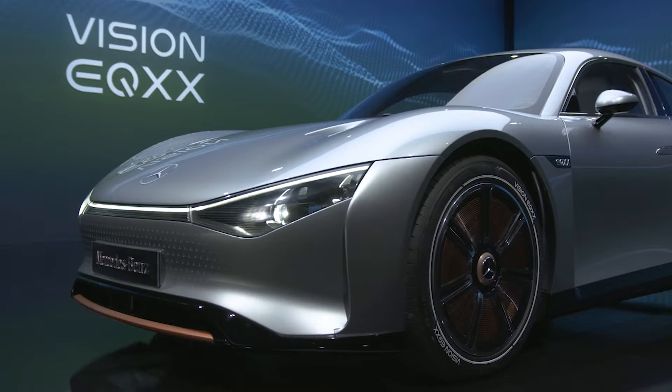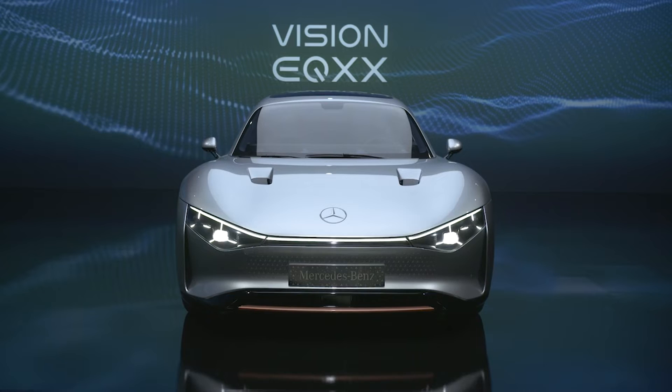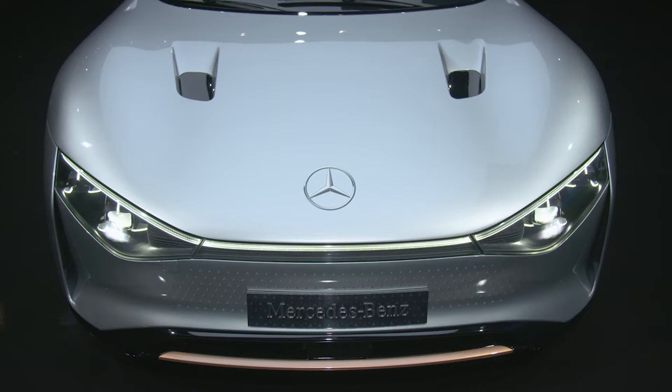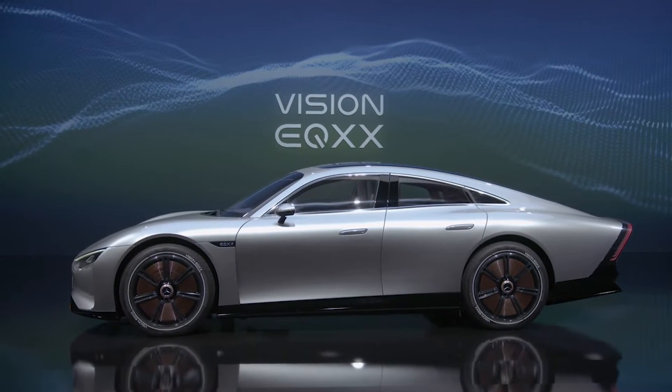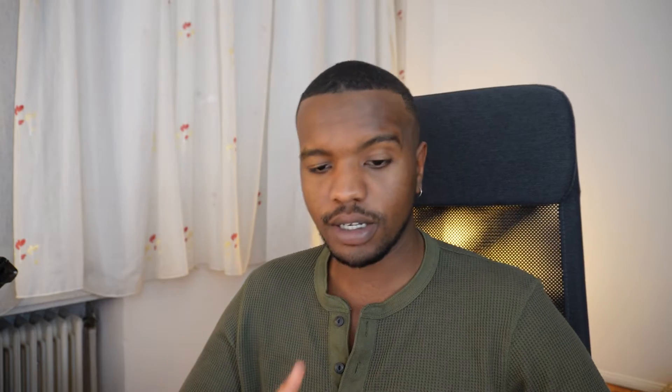Things like the look of the grille, the headlights, the Mercedes logo moving to the bonnet — but even then, the biggest difference has to be the tapered end on the back of the car. And there's more: displays are getting bigger and bigger.